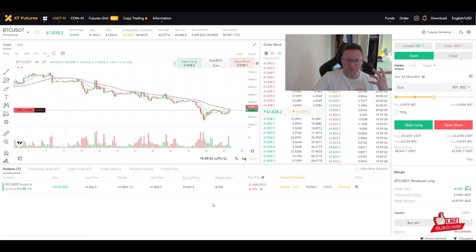Once the position is open you can see the size (0.0152 BTC), your entry price, your margin ($50), and the liquidation price. To close it, use a market order or a limit order. Vice versa, to go short because you think the price is going down, you open a short position the same way. That's how easy and simple futures trading is here — just a few clicks.